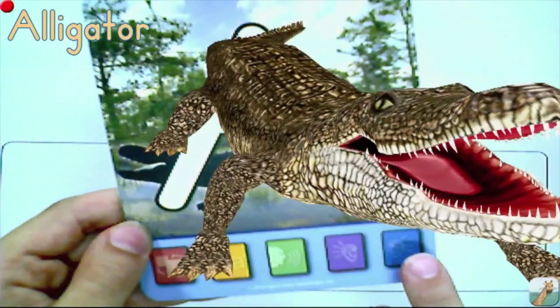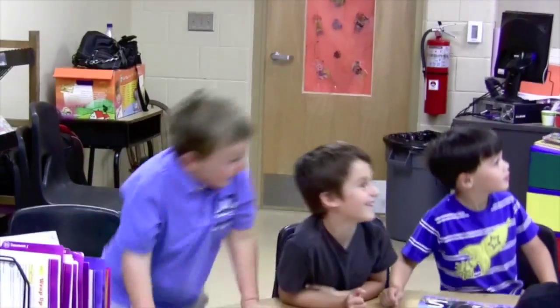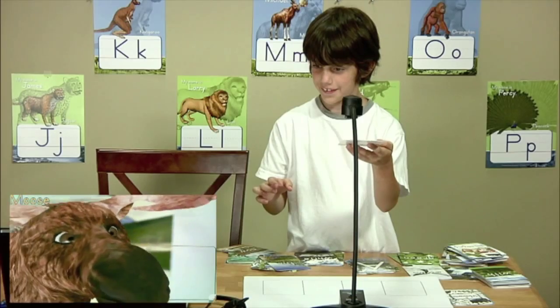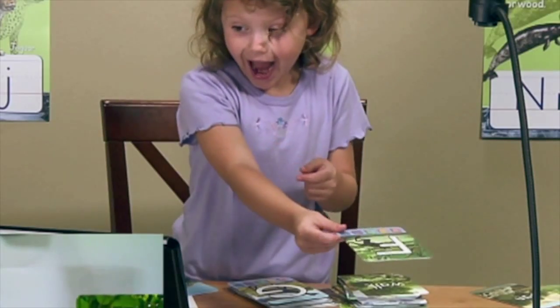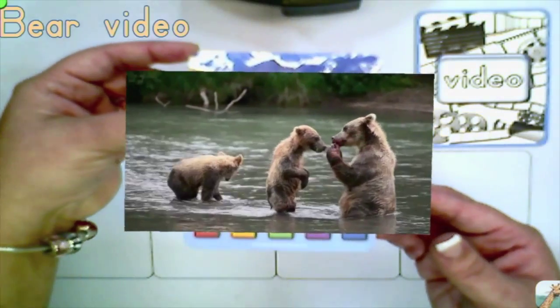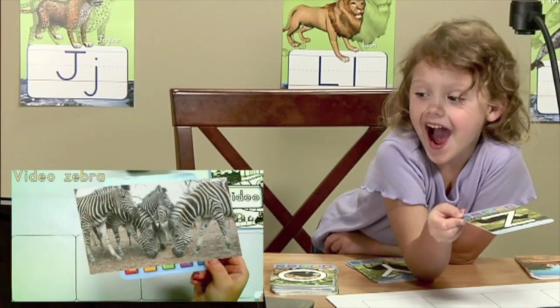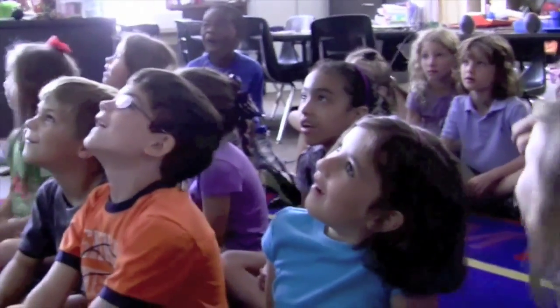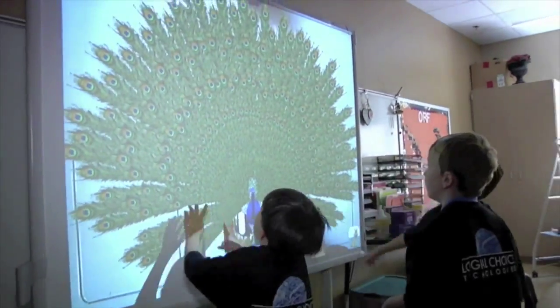The children are giving lots of attention to some new 3D technology called Letters Alive.